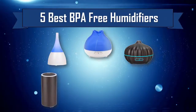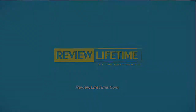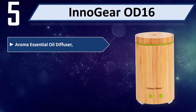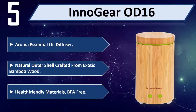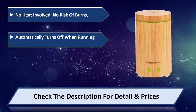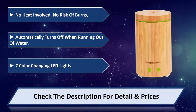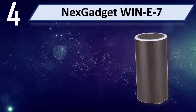Five best BPA free humidifiers. Number five: InnoGear OD16 aroma essential oil diffuser. Natural outer shell crafted from exotic bamboo wood, health-friendly materials, BPA free. No heat involved, no risk of burns. Automatically turns off when running out of water. Seven color-changing LED lights. Please check the description for detail and price.